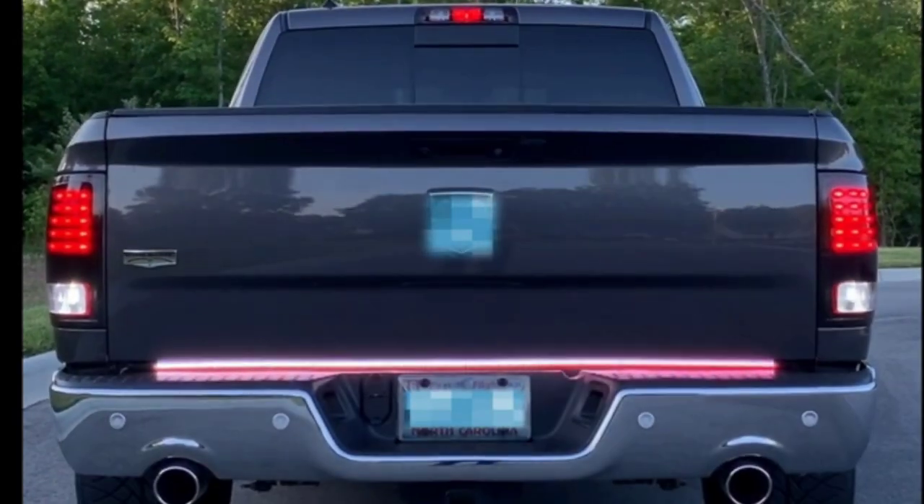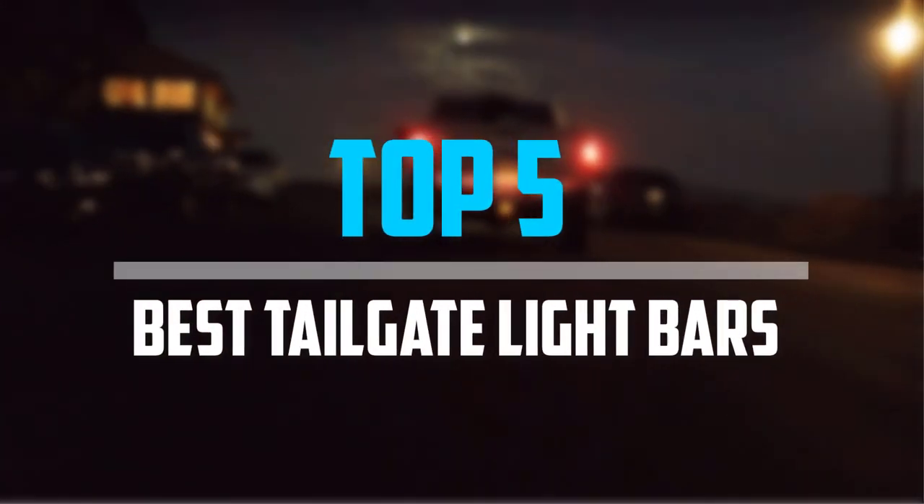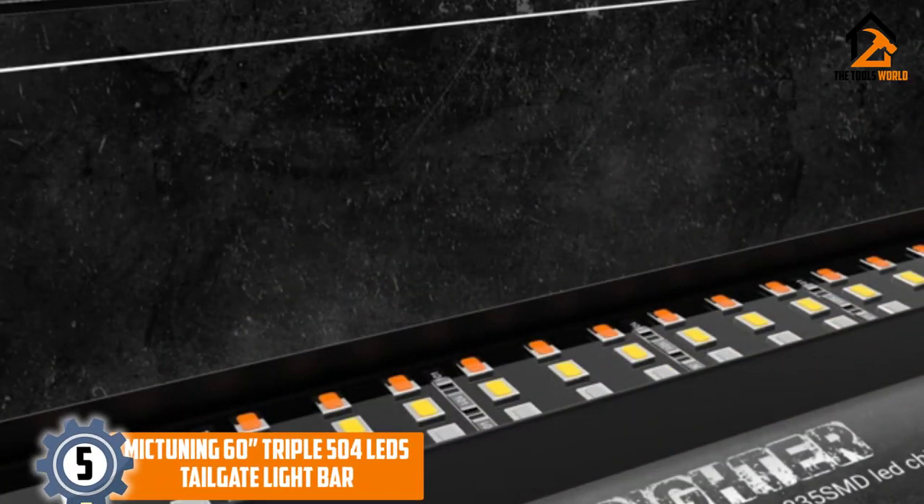Are you looking for the best tailgate light bars in your budget? In today's video we break down the top 5 best tailgate light bars available on the market.